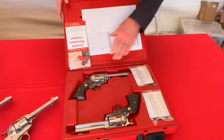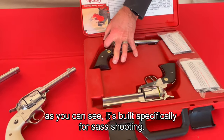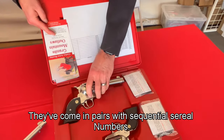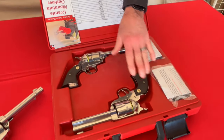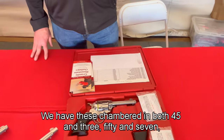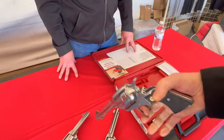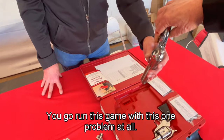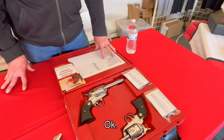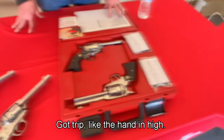This is our Vaquero SASS set, built specifically for SASS shooting. They come in pairs with consecutive serial numbers, chambered in both .45 and .357, which is perfect — you can run this game with no problem at all. These guns do have a transfer bar. Everything we make today has a transfer bar, just from a safety standpoint.